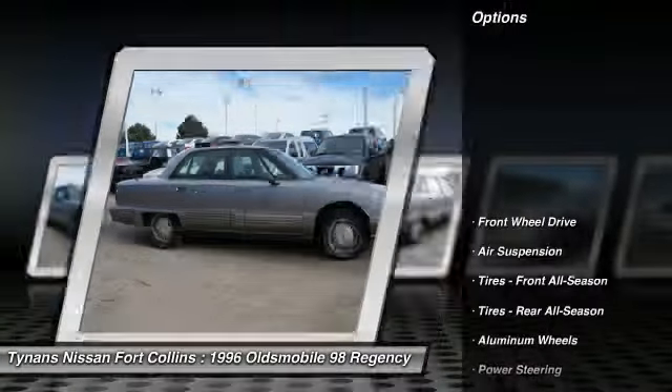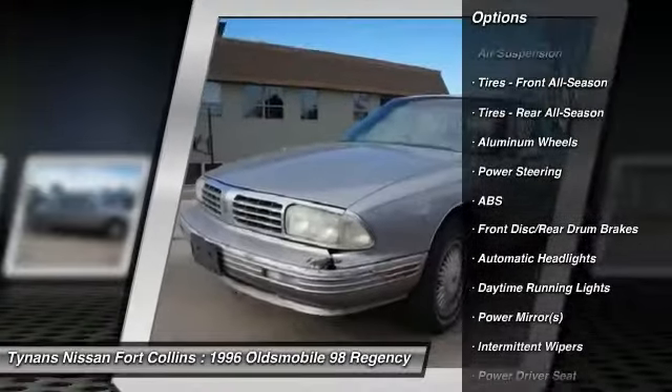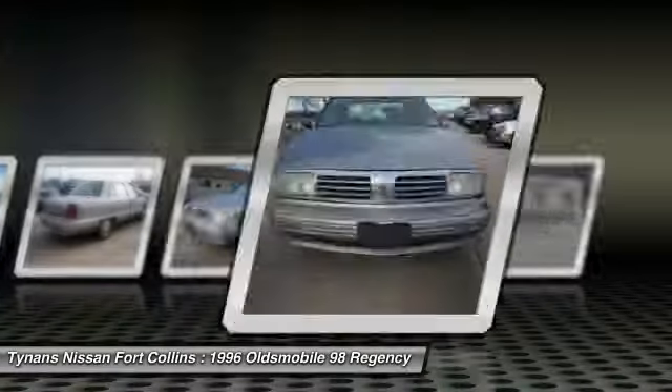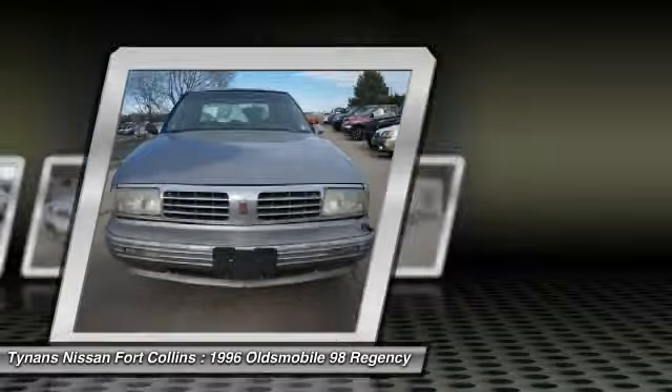Here are some of this vehicle's great options: anti-lock braking system, steering wheel audio controls, power passenger seat, power steering, adjustable steering wheel, driver airbag, aluminum wheels, cruise control, floor mats, keyless entry.